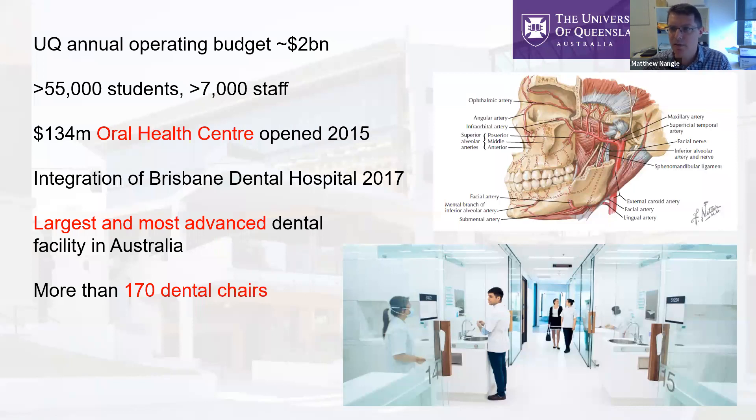Each student gets their own cubicle, giving privacy between the operator and the patient. There are protective glass sliding doors if you need to take radiographs on your patient. Each aisle has about 10 cubicles so that students and staff can talk to each other and liaise, but there is privacy — each dental chair faces the wall, so as you're walking by you're not really seeing what's happening with any given patient.